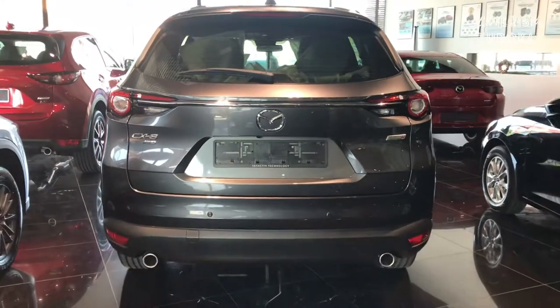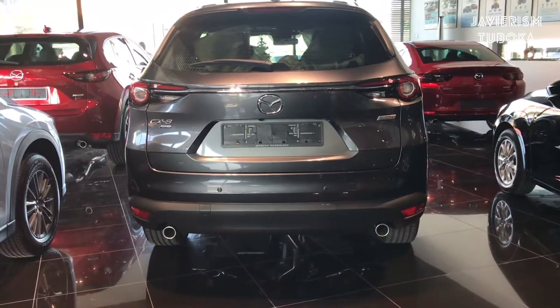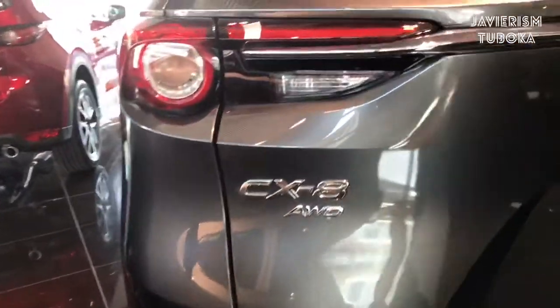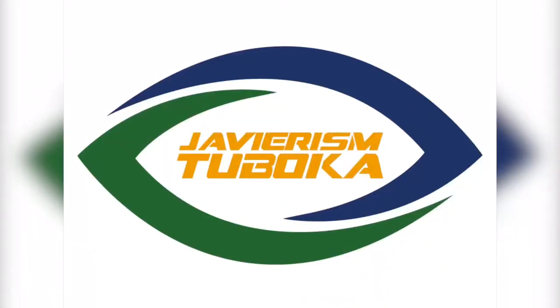You can see the tail light — there you go, that's the back. You can see the nice rear of the CX-8. Thank you very much for watching! Bye-bye.